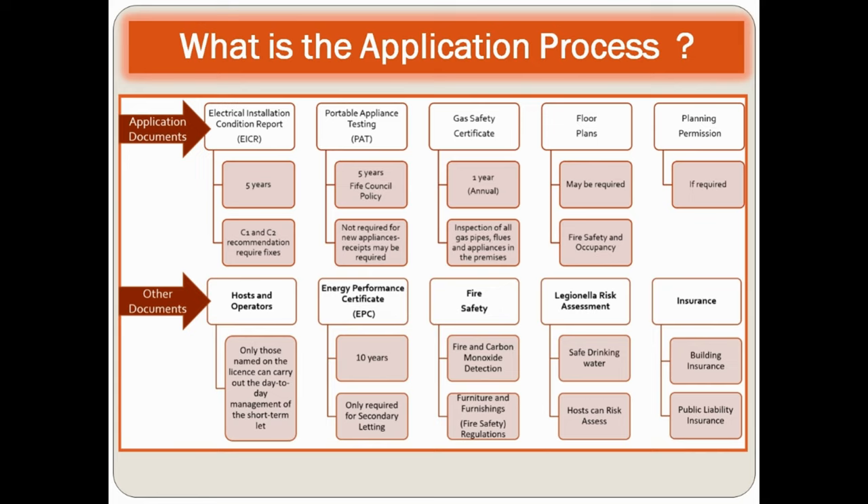Regarding documents, you need an Electrical Installation Condition Report (EICR), which must be valid for five years — C1 and C2 recommendations require fixes. You also need a PAT test (portable appliance testing), a gas safety certificate, floor plan, and planning permission if required. Only those named on the license can carry out day-to-day management. An EPC (energy performance certificate) must be valid for 10 years and is only required for secondary letting. You also need fire safety documentation and insurance.